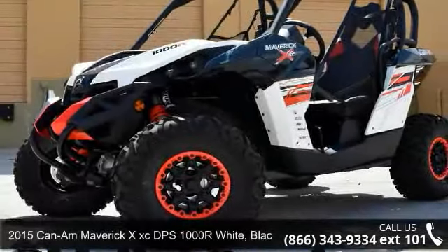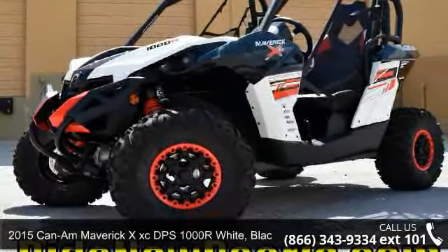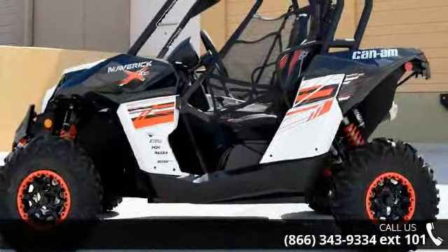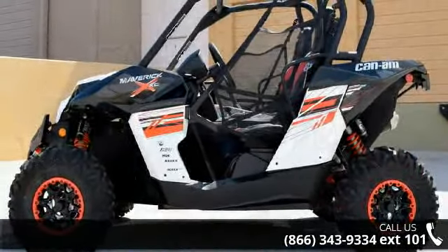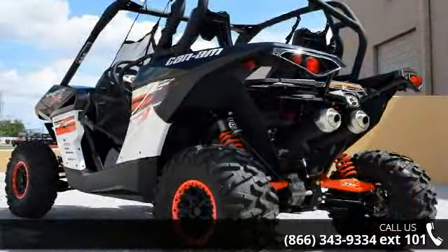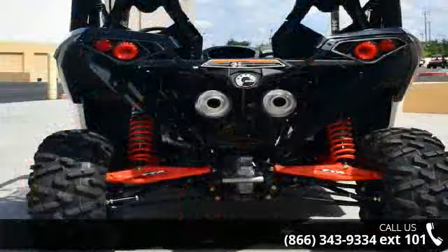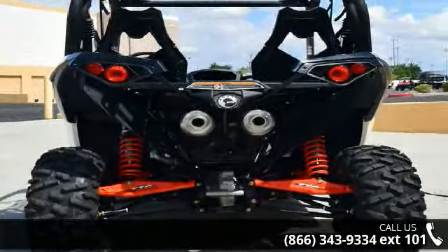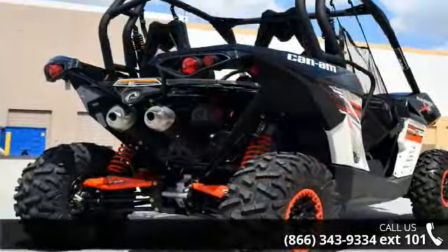Presenting the 2015 Kinnom Maverick XX CD PS 1000 R, in White, Black, and Kinnom Red. ATVs are built to make your life easier, whether for working hard or playing hard. This unit is priced just right and comes equipped with many desirable features. For more details on this unit's features and options, follow the link in the description below.